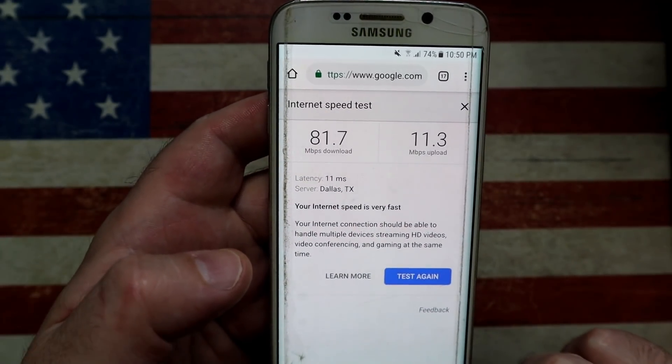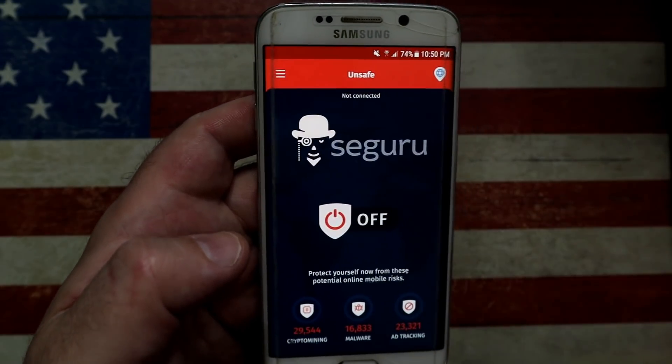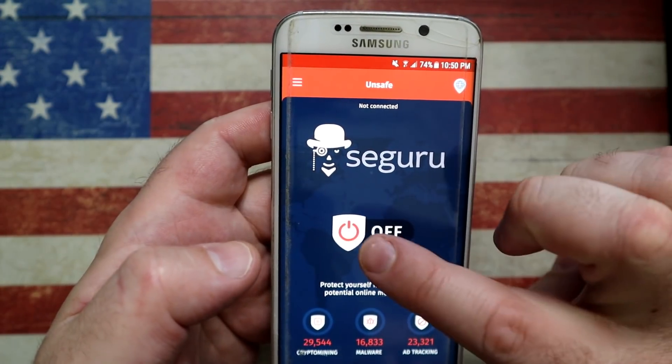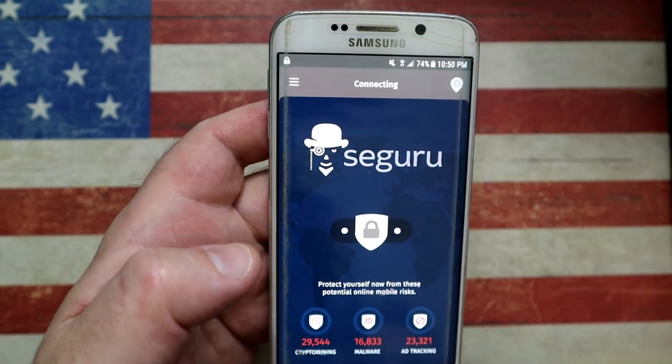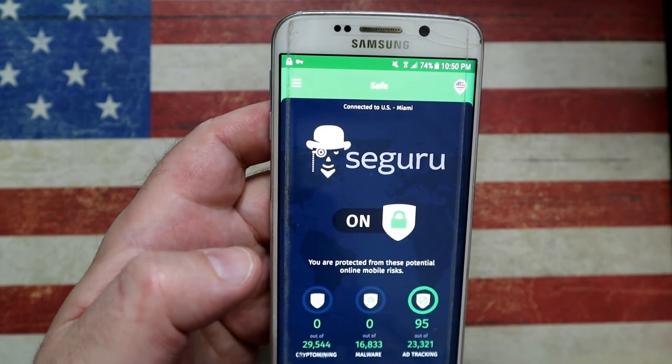Now those were the three baseline tests. Let's go and enable Seguru. This is what the app looks like — it's red, signifying that it's off. Once you switch it on, it will turn to green. Green means you're nicely connected and you are now secure.